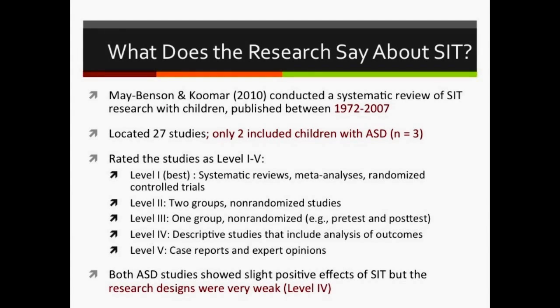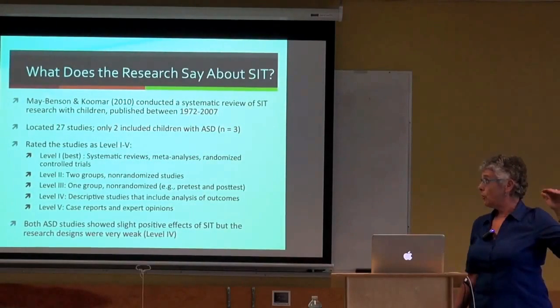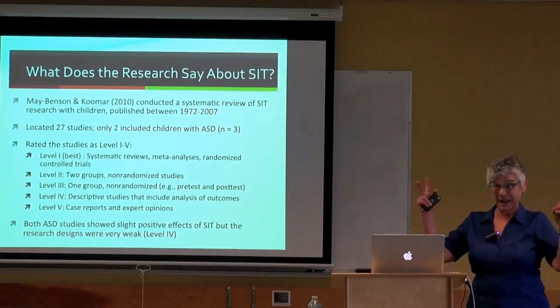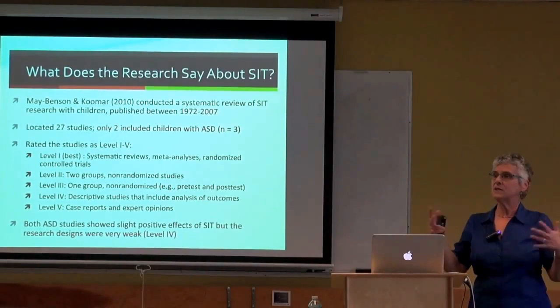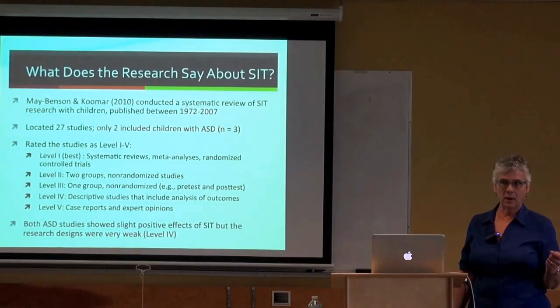Both autism studies showed slight positive effects of SIT, but both were level four studies. Level four studies are not considered acceptable by the scientific community to establish something as an evidence-based practice. Only level three or above—for some, only level two or above—counts when asking whether research is strong enough to call a practice evidence-based.